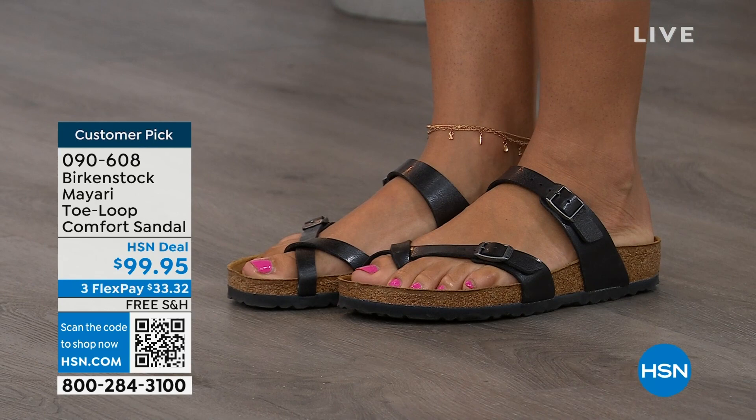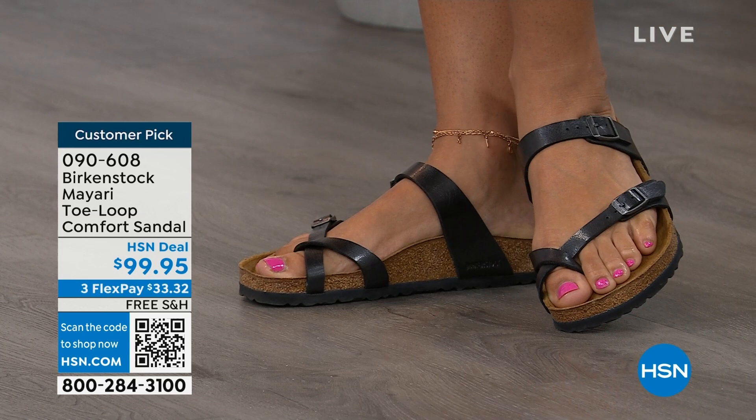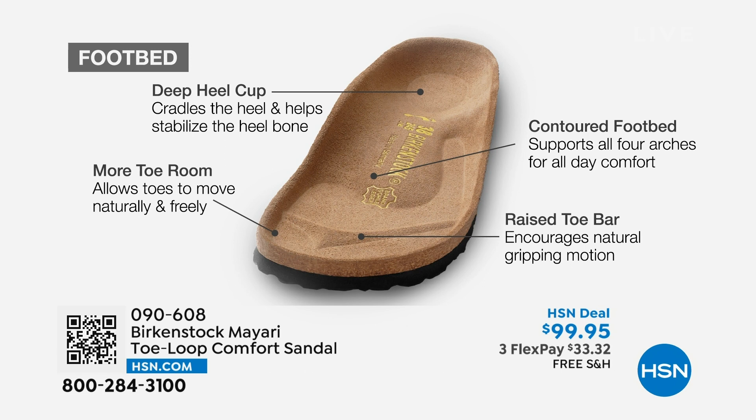When we talk about Birkenstock, we really have to talk about this footbed — it's the DNA of the brand. It starts with a deep heel cup that cradles and stabilizes your heel. There's a contoured footbed supporting all the arches of your foot, a wide toe box allowing your toes to move freely when walking, and a raised toe bar that creates a natural gripping motion when you walk, which then creates circulation in your legs. It's all about health and wellness, and you're also getting the sandal of the season.